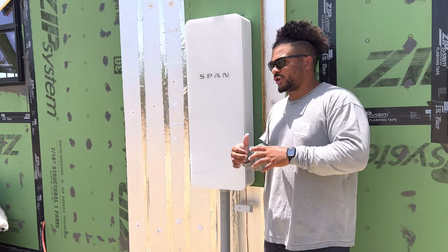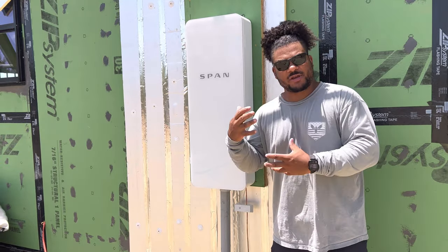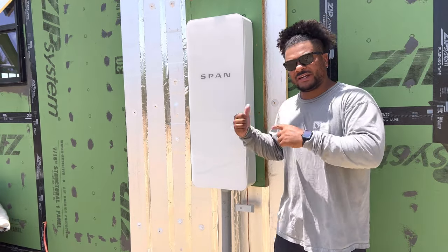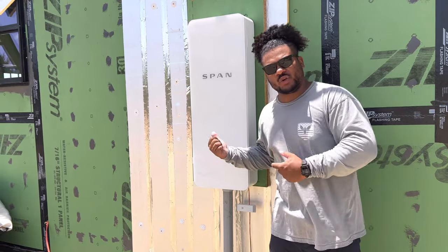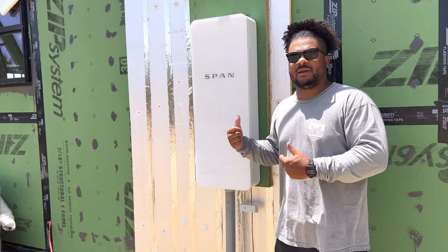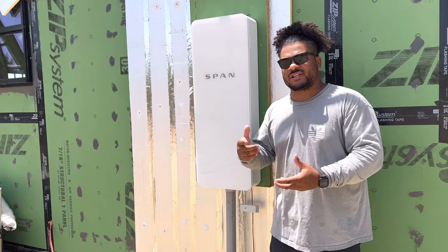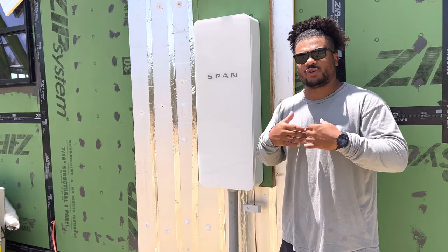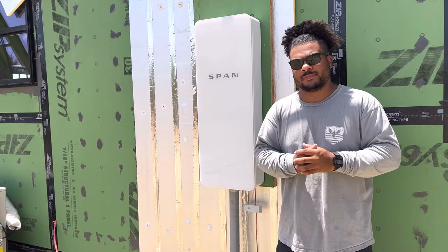This is a $4,500 Span panel as opposed to a $300 traditional panel that most people have on their houses. We're going to see if we can find $4,200 worth of value in this one panel — meaning, is this panel bringing $4,200 more value than your traditional gray panel that costs $300?